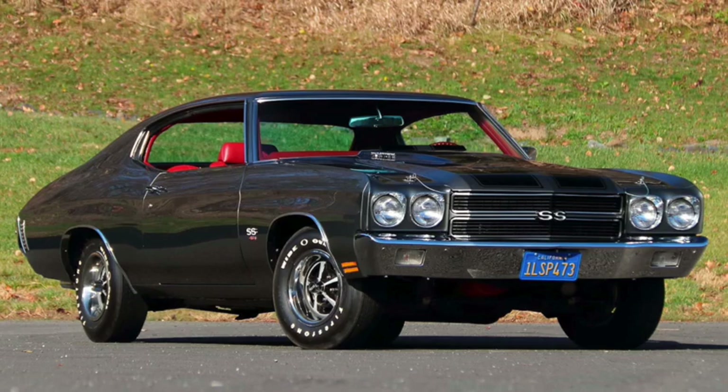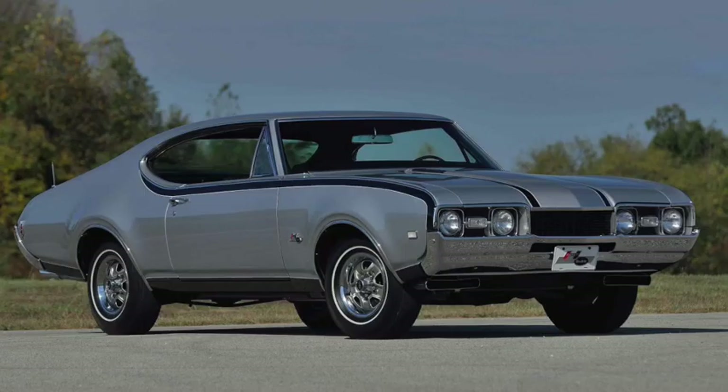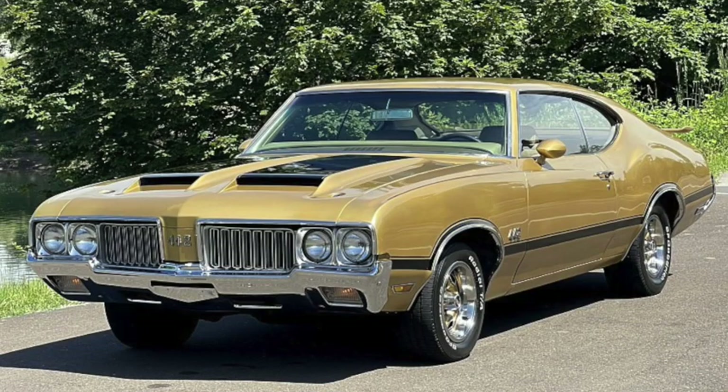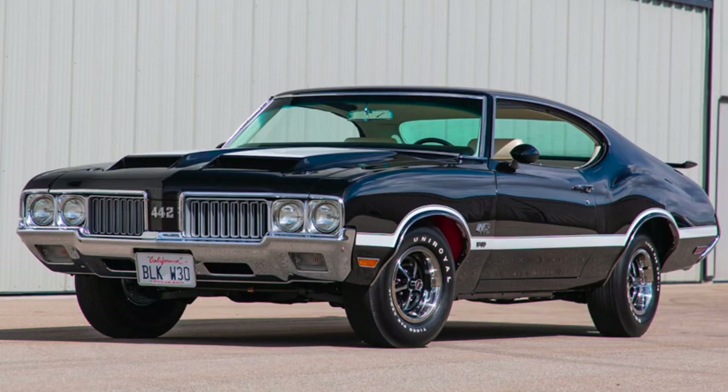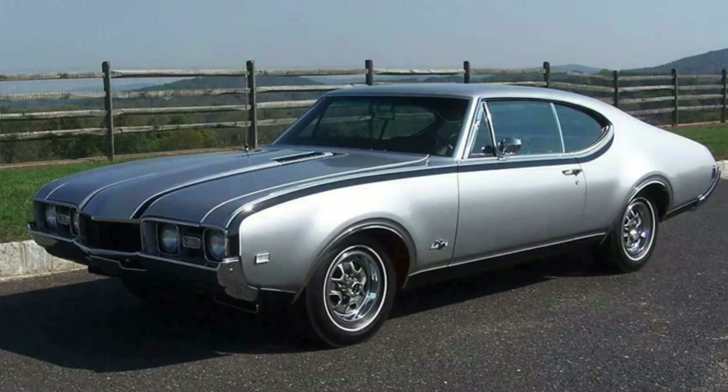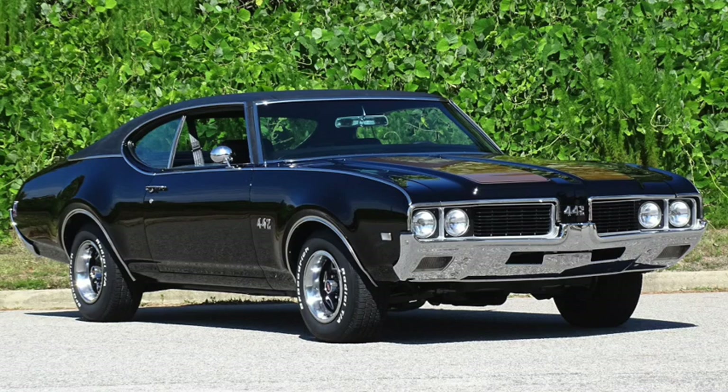Torque monsters that would be both expensive and rare. Oldsmobile was actually first, with the 455-powered Hurst Olds getting around the engine cap in 1968 as a Hurst product, when the 442 was at precisely 400 cubic inches. The top '68 400 cubic inch 442 only had 360 horsepower and 440 pound-feet of torque, while the better-equipped 455 Hurst Olds had 390 horsepower and 500 pound-feet of torque.